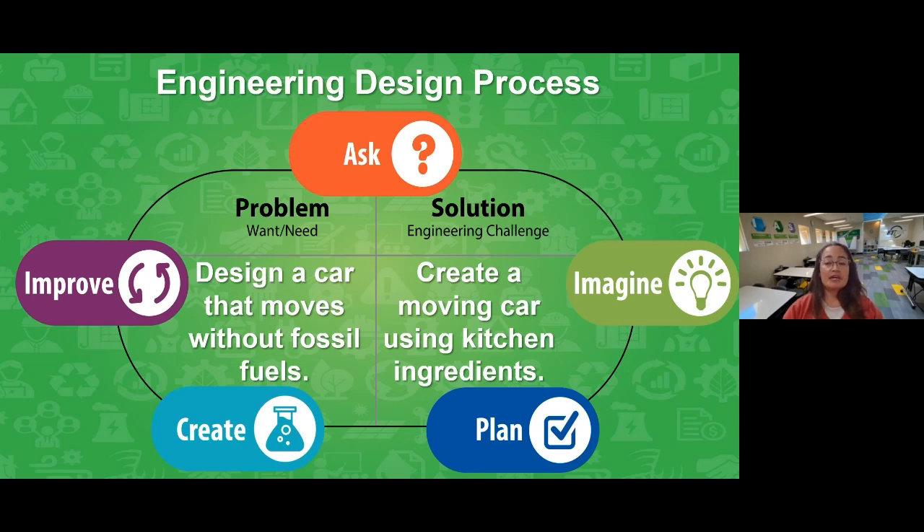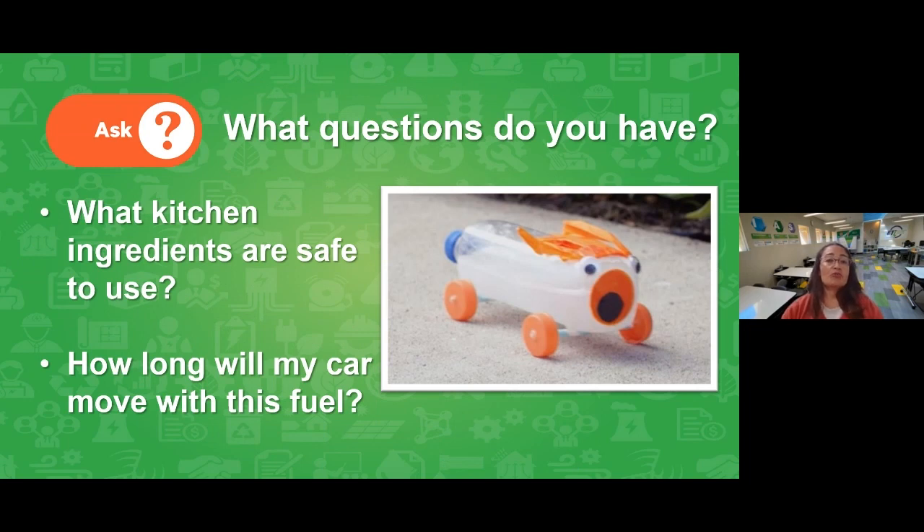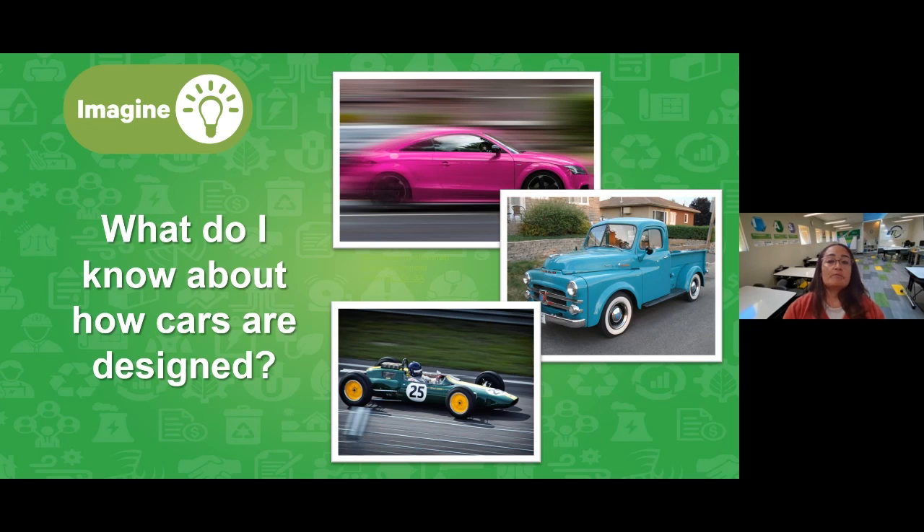We're going to dive into the engineering design process for this build. Our problem is: design a car that moves without fossil fuels. Fossil fuels are what you already mentioned — gasoline — and they produce lots of carbon emissions. Our solution: can we create a moving car using just kitchen ingredients? First step is to ask some questions: What kind of kitchen ingredients are actually safe to use? How long can my car move with this fuel? What fuel can I use to extend the travel distance of the car? As we go through the engineering design process, we'll start imagining ways that might work — what do we already know about how cars are designed?